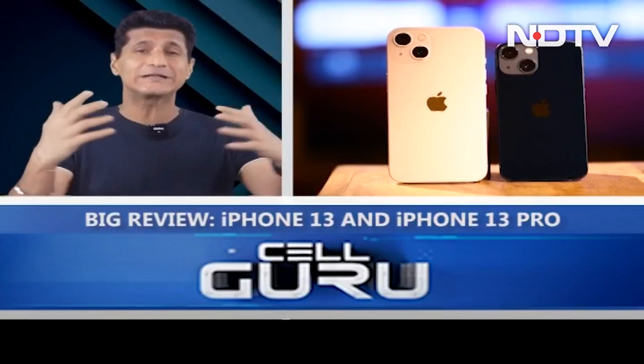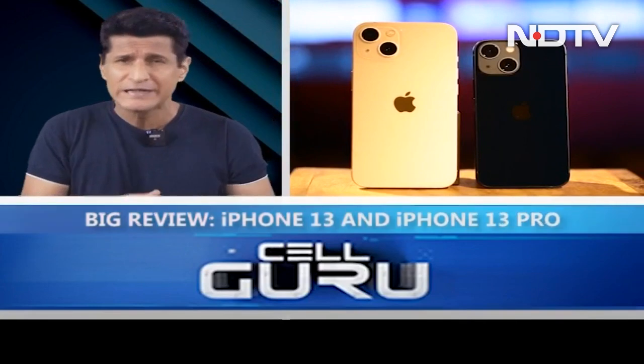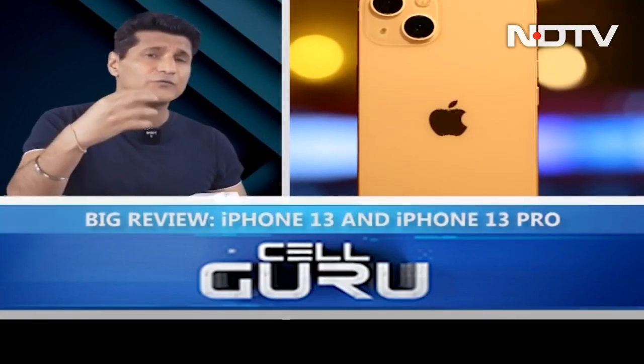The iPhone 13 series — all four of them are with us: iPhone 13 mini and iPhone 13. Subtle differences between the iPhone 12: there's a new pink color, a few changes in the camera and the battery, and the processor. The base variant now starts at 128 GB.